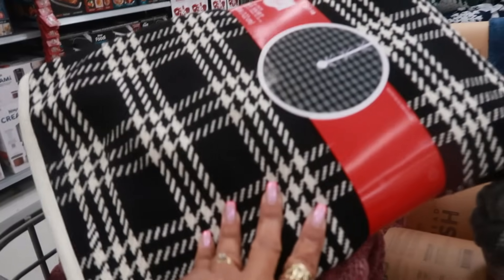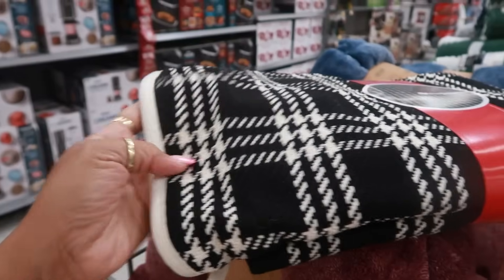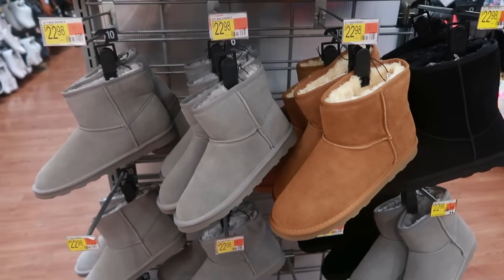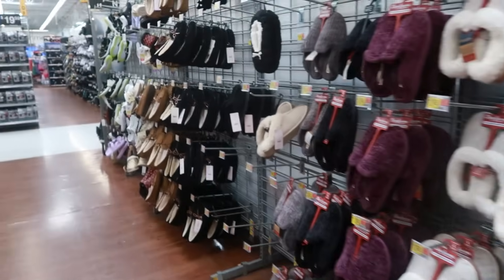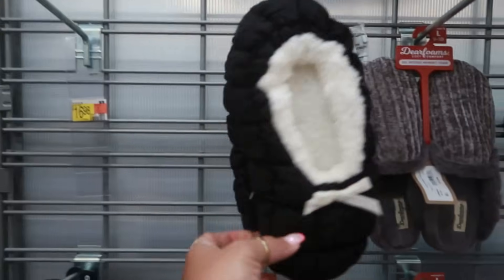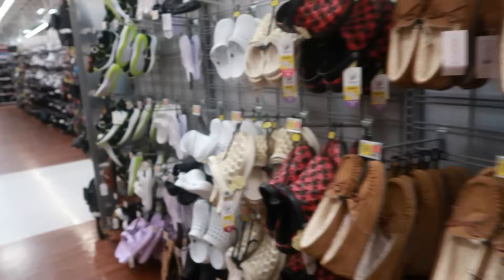Is this a tree skirt? It is — $28. I thought it was a blanket sitting up here. I like the black and white. These boots — $22.98. You got gray, brown, and black. Lots of house shoes. I didn't see anything different in the shoe section either today, $18.98. So I think all the new stuff pretty much was in the clothing.